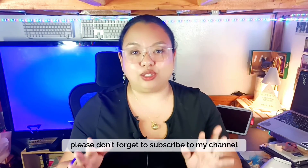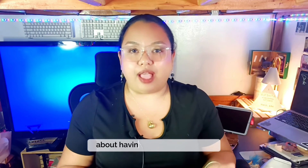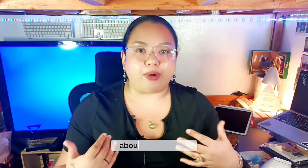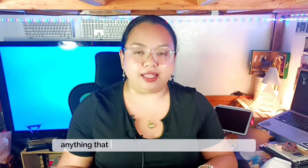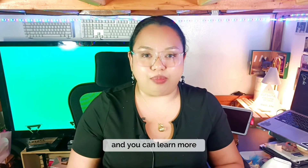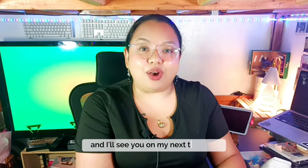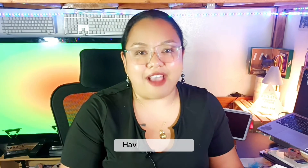Please don't forget to subscribe to my channel if you want to learn more about freelancing, having your own business, remote work, and anything to do with being a virtual assistant. Hit that subscribe button so you're always up to date and can learn more. Thank you so much for watching this video and I'll see you in my next tutorials. Have a great day.